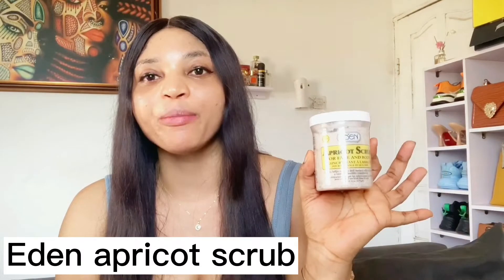Welcome back to my YouTube channel. My name is Mimi Leonard. On this channel I make reviews about skincare products. Today's video, like I said earlier, I'm reviewing the best facial scrubs that you can use for your face. The first one I'll be talking about is the Eden Apricot Scrub.